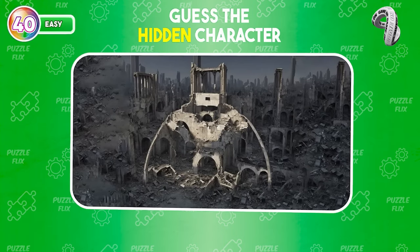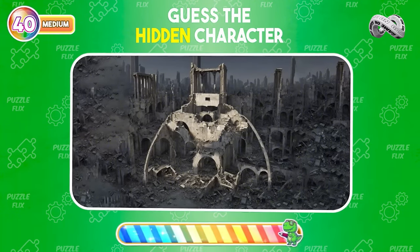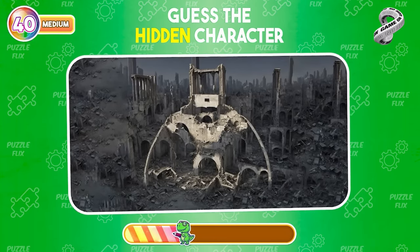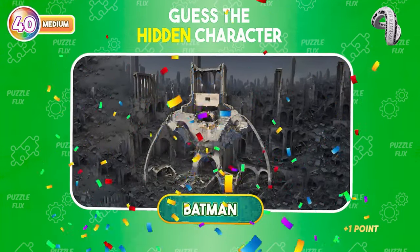Congrats on finishing the easy level! Now it's time for the medium level. Find the hidden character in this ruined city scene. It's Batman — so cool.